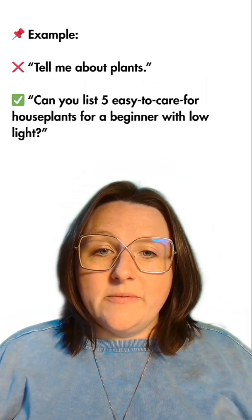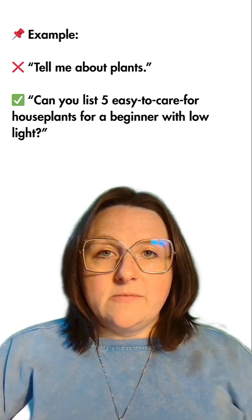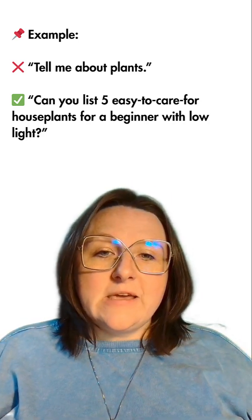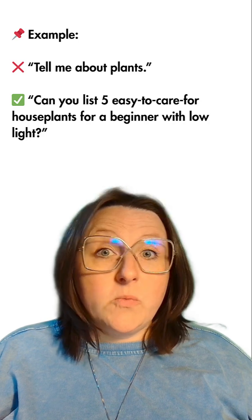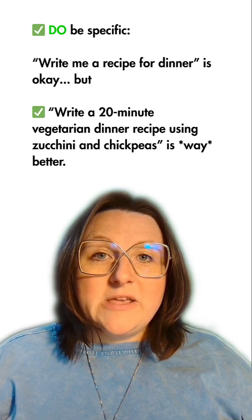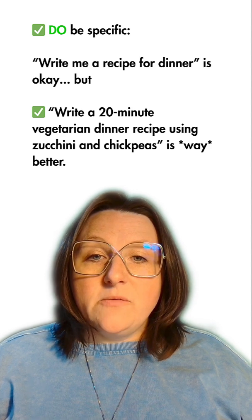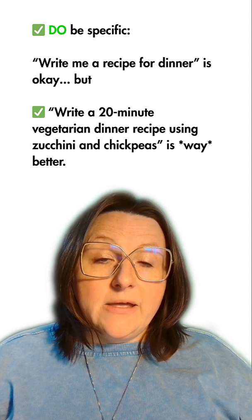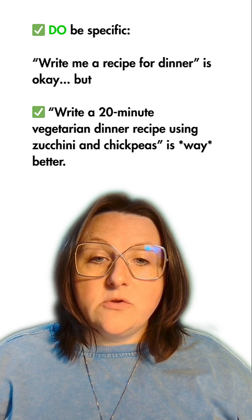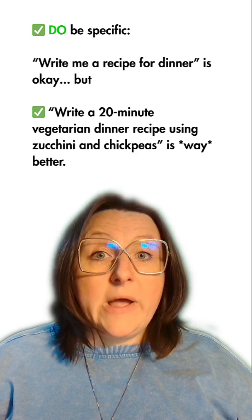For an example: 'Tell me about plants' — no. Instead, try: 'Can you list five easy-to-care-for house plants for a beginner with low light?' Do be specific. 'Write me a recipe for dinner' is okay, but 'Write a 20-minute vegetarian dinner recipe using zucchini and chickpeas' is way better.